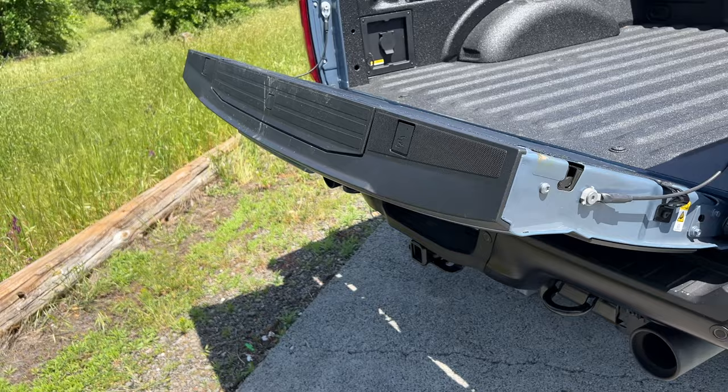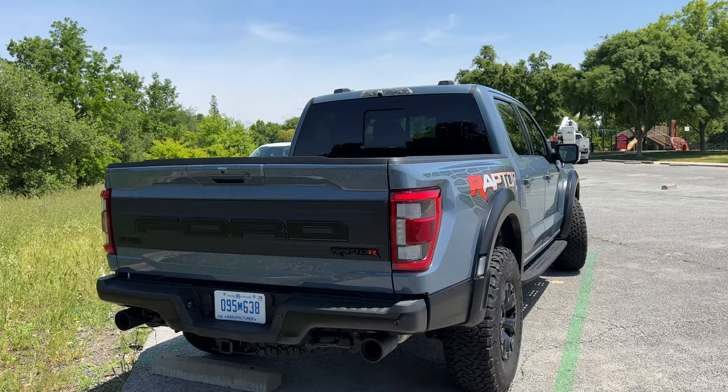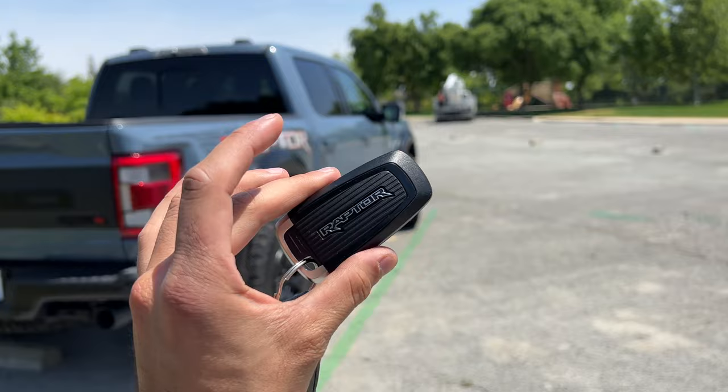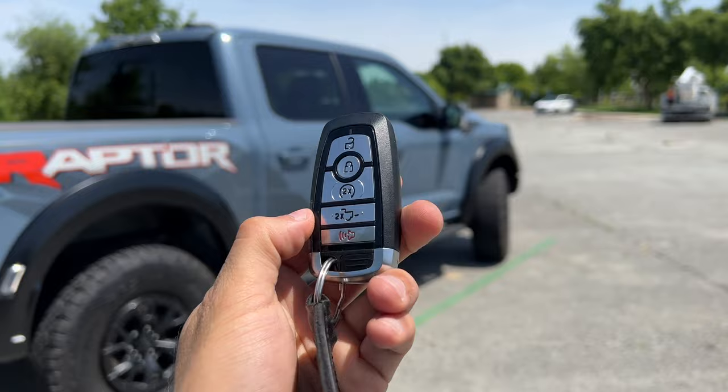The tailgate is automatic, so a simple hand gesture can open and close it on demand. There's also a button inside the cab that you can press to drop or raise it, and the key fob — which is essentially the same as on the second and third-generation EcoBoost Raptors — can do the exact same thing, with remote start and all that.